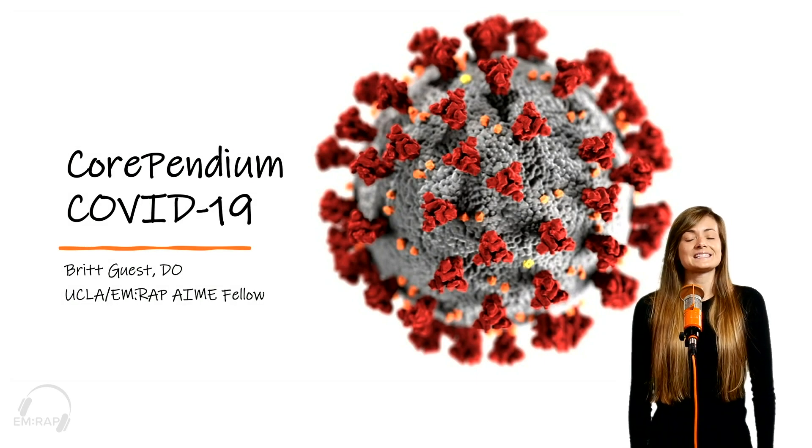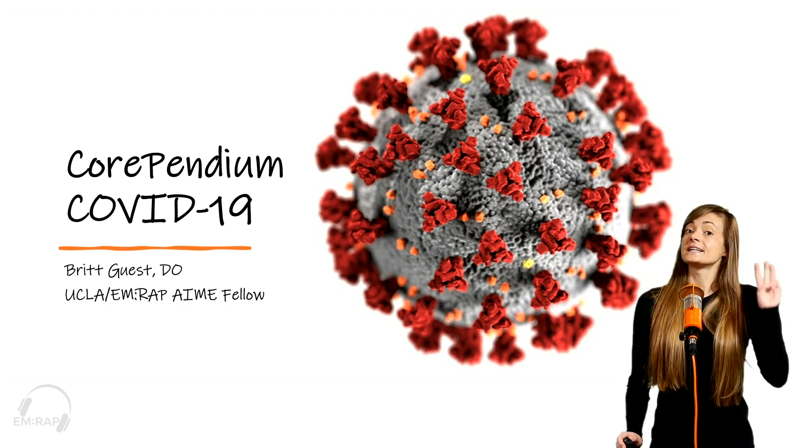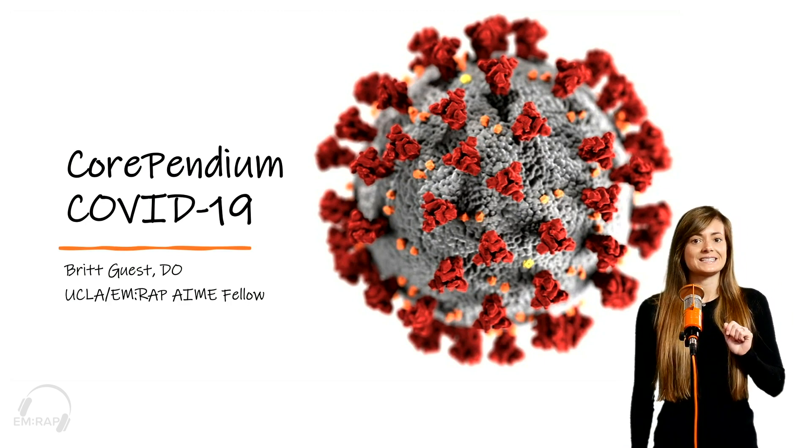Hey everyone. My name is Britt Guest, and I am the UCLA and MRAP AIM Fellow. I'd like to take just three minutes of your time to talk about Corpendium and the COVID-19 book chapter.